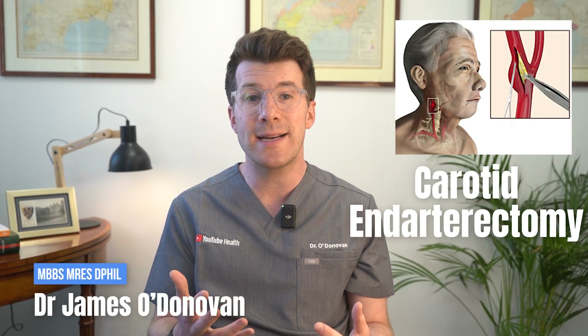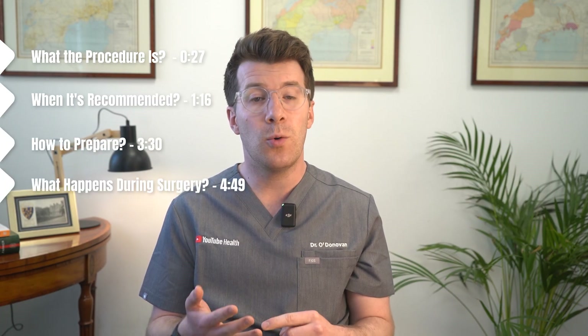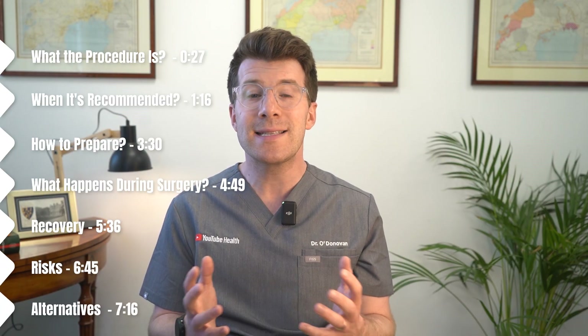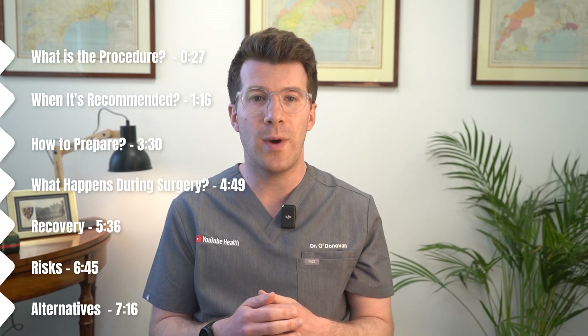My name is Dr. Donovan and if you've been told you need a carotid endarterectomy, you probably have a lot of questions. In this video we're going to cover what the procedure is and why it's done, when surgery is recommended, how to prepare, what happens on the day, what recovery looks like, the risks involved and possible alternatives. This video is split into chapters and timestamped to help you navigate.